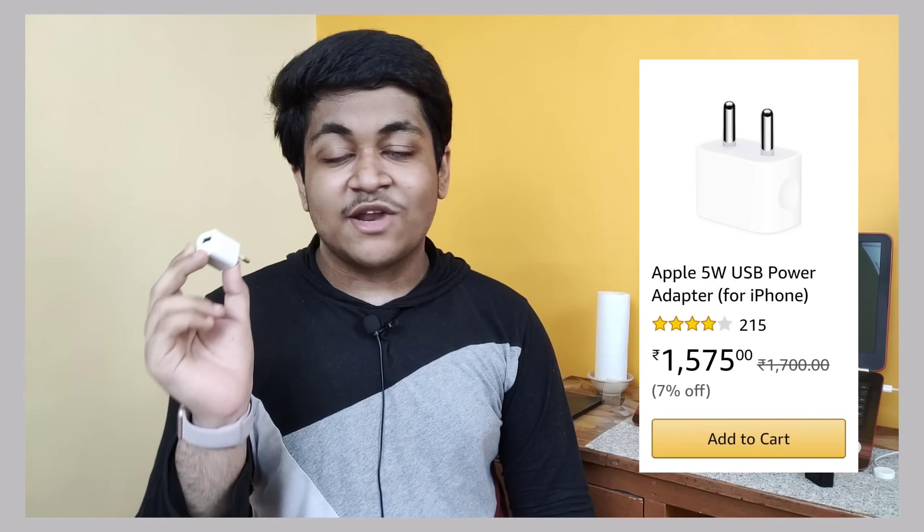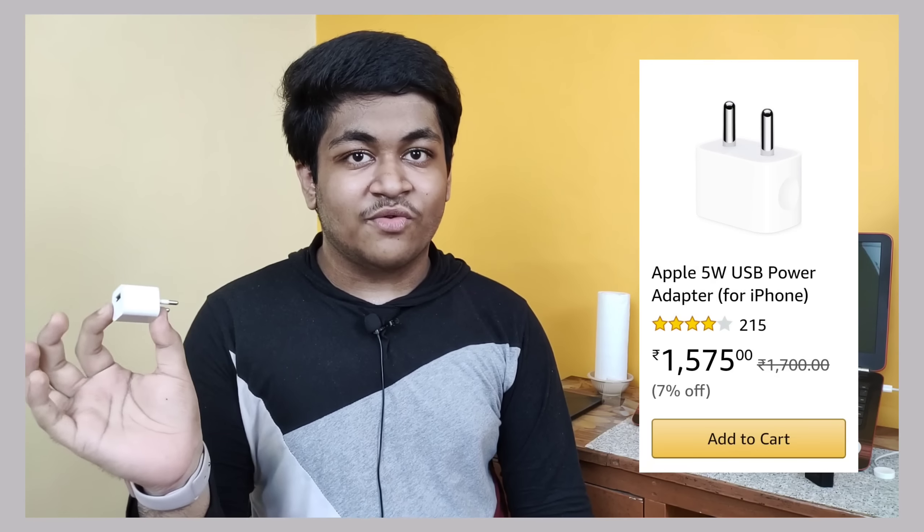Overall, I won't recommend using a third-party adapter regularly. Now comes the question: which charger should you buy for your brand new iPhone? Currently on Amazon, Apple is selling the 5-watt slow charger for 1,500 rupees, and honestly it is the worst purchase you can make — so don't plan to buy the 5-watt slow charger at all.